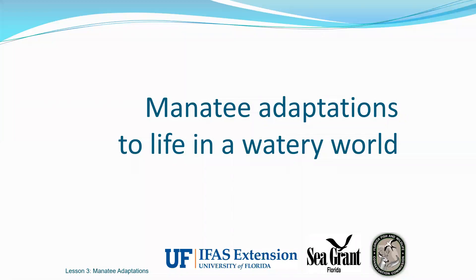Hello everyone! My name is Brittany Scharf and I work for the University of Florida within the Florida Sea Grant Program. I'm a marine biologist, so that means that I get to study the ocean and all the creatures that live in it. I really love fish, but today I wanted to share some cool facts about our state's marine mammal, the Florida manatee.